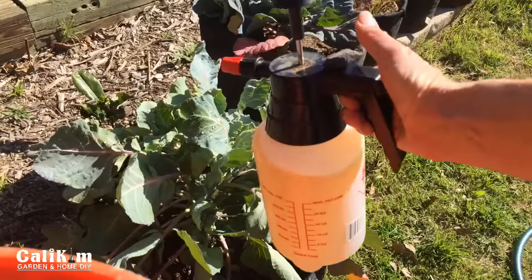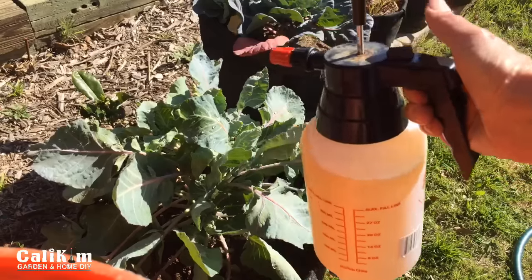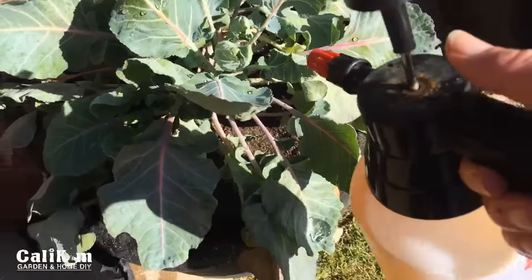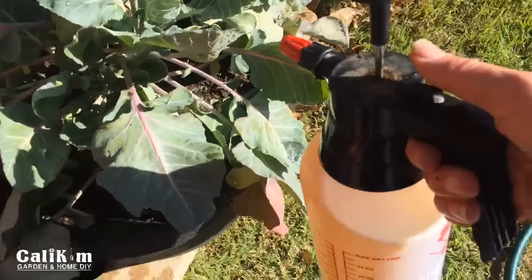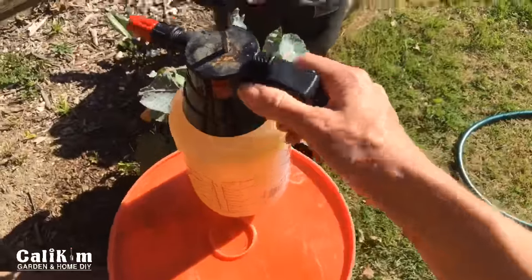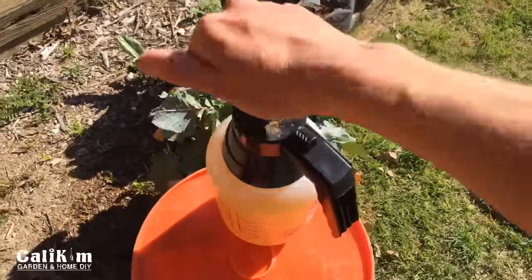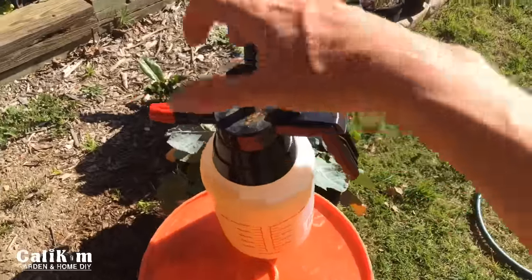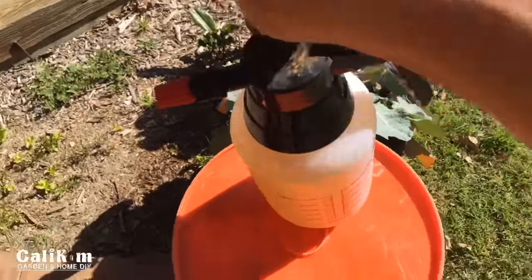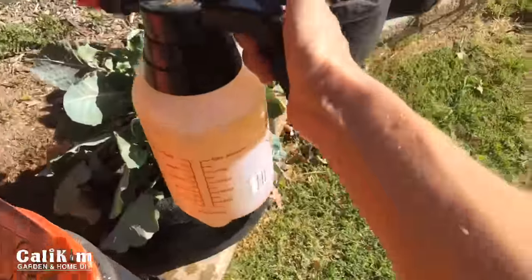I've got my little handy-dandy hand pump sprayer. I love this — it's so handy, I even use it in the house. I brought it out here this morning. It's really nice for a small area — if you had a big large garden you'd want to get a larger type of sprayer. But what I basically have in here is some neem oil. Neem oil is great for pest control.